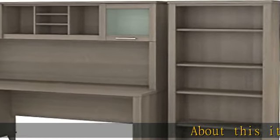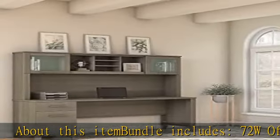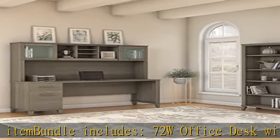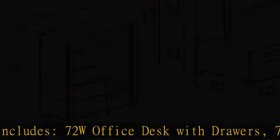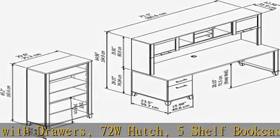About this item: bundle includes a 72W office desk with drawers, 72W hutch, and 5 shelf bookcase. The spacious 72W work surface offers plenty of room to spread out with a computer and paperwork.